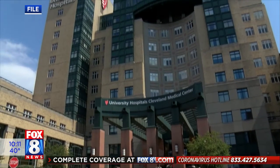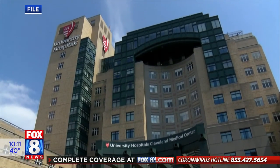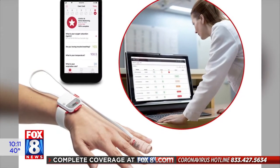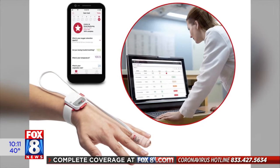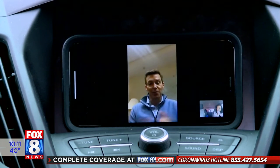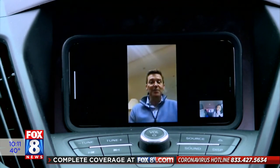UH has 1,000 units and will begin handing them out Wednesday — and at free of charge, it's a win-win for patients and their doctors. It reduces the risk to our providers, but importantly, also keeps people at home, and we know that they can be safe there.